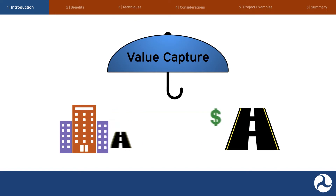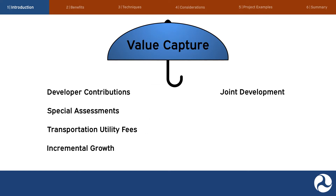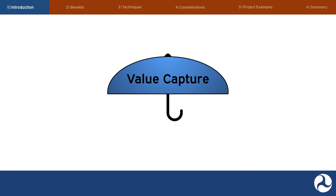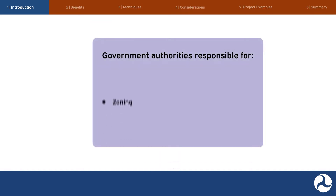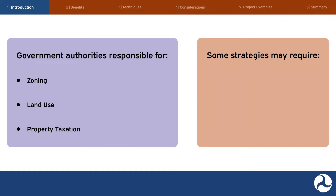This video will introduce you to the seven most common value capture techniques: developer contributions, special assessments, transportation utility fees, incremental growth, joint development, naming rights and advertising and sponsorships, and asset recycling. The ability to implement value capture generally lies with government authorities responsible for zoning, land use, and property taxation. However, some strategies, especially statewide initiatives, may require state involvement or coordination among multiple levels of government.